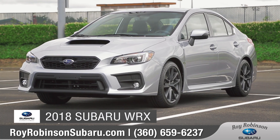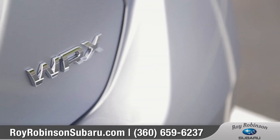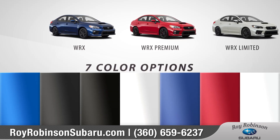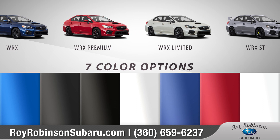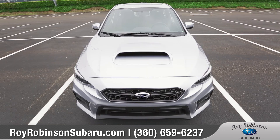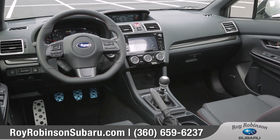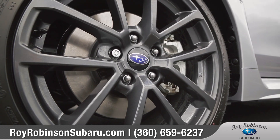Today we'd like to show you the 2018 Subaru WRX. Forged in rally competition, the WRX and WRX STI come in five trims and an array of exciting colors to choose from. They're the perfect blend of performance engineering and motorsports heritage. Come with us and take a closer look.